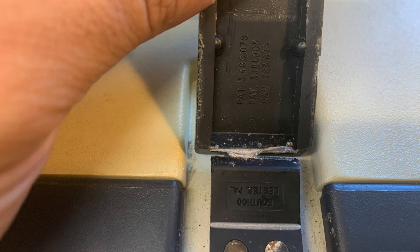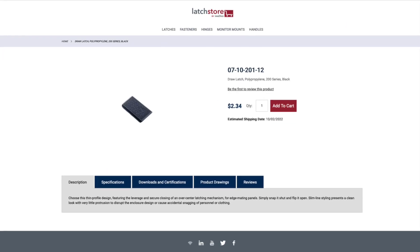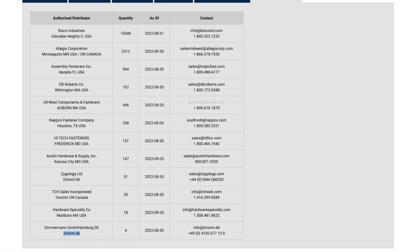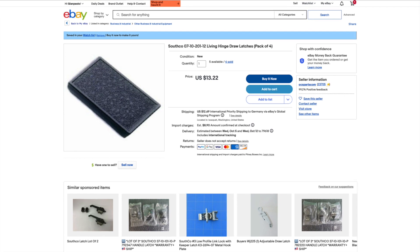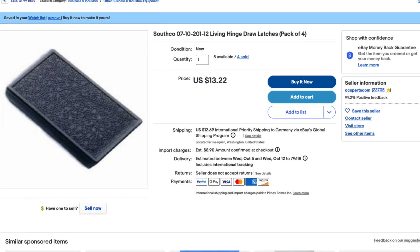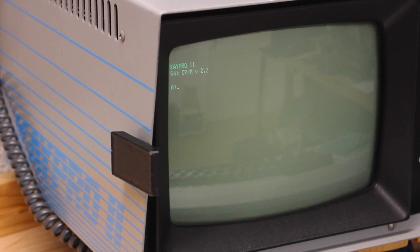For those clips — which I later found are officially called draw latches — as a non-native English speaker I'm always struggling with finding the correct terms to source spare parts. The company Southco still exists today and makes these latches. On their website they provide stock information for various resellers, but you can also find matching parts on eBay. I bought 4, so I have enough spares to fully replace the latches on the Osborne 1 and eventually the ones on the K-Pro 2.